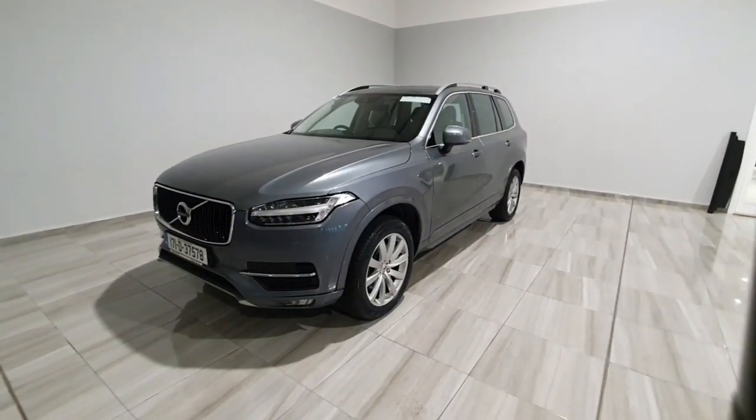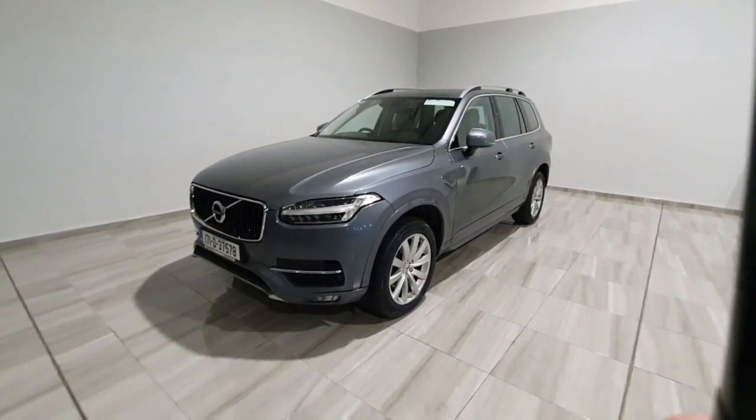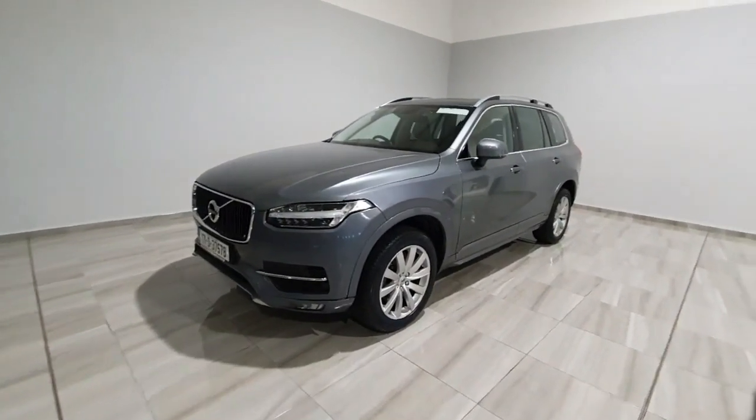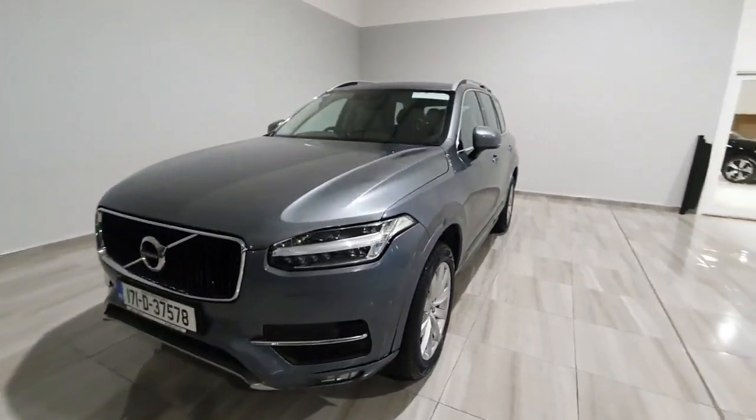Hello and welcome to Finley Moore Group. Clarence is going to show you around this 2017 Volvo XC90 we've just taken into stock. This one is the Momentum model and it does have a host of extras on it. It's a D5 all-wheel drive.